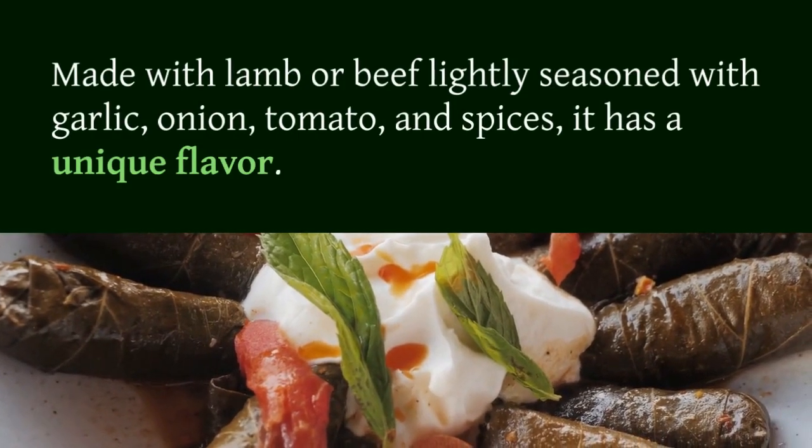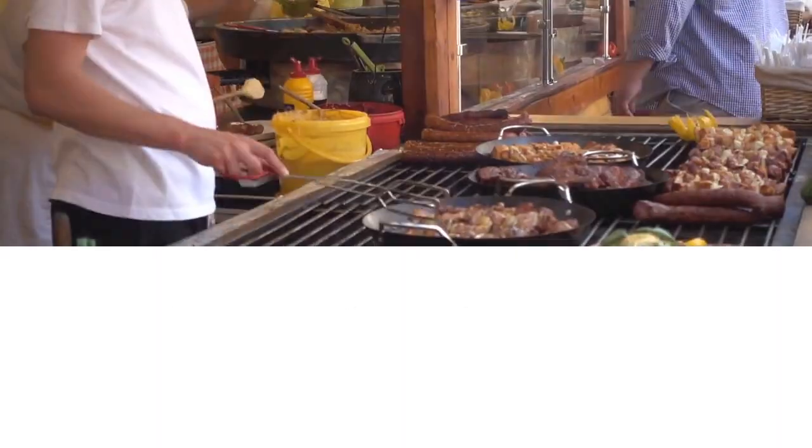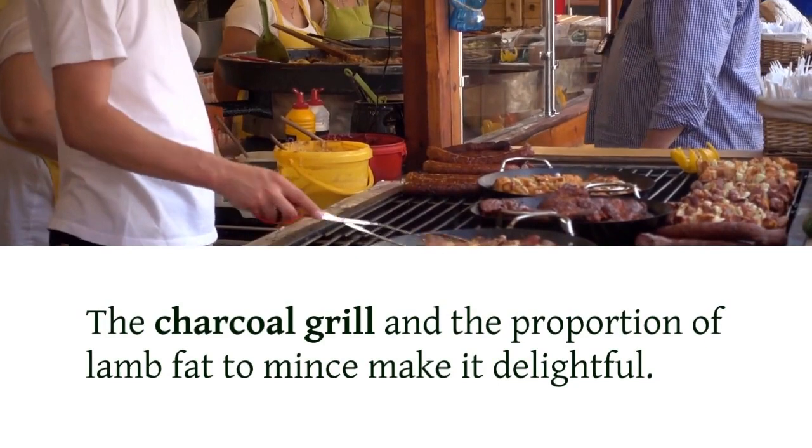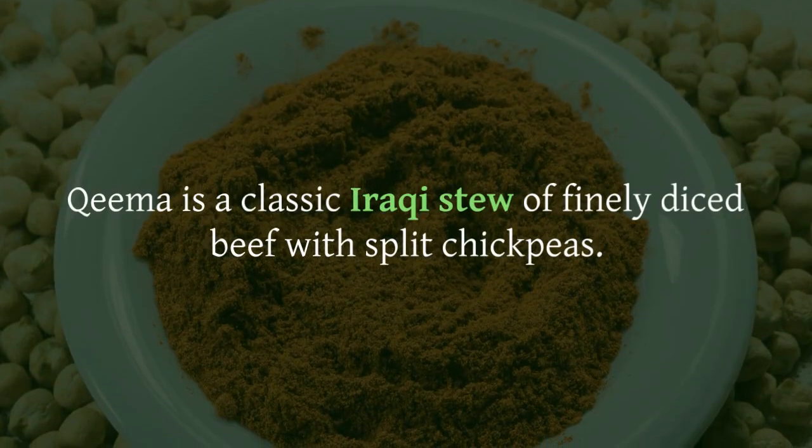Iraqi kebab is unquestionably delicious. Made with lamb or beef, lightly seasoned with garlic, onion, tomato, and spices, it has a unique flavor. The charcoal grill and the proportion of lamb fat to mince make it delightful.